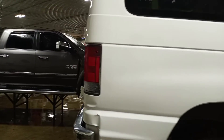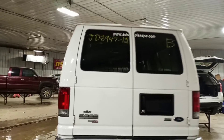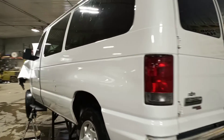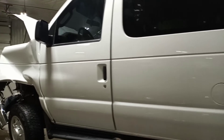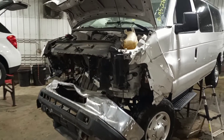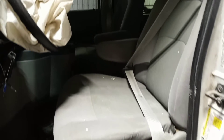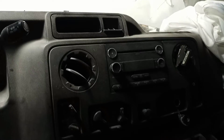Has a backup camera. Gray cloth interior, with second and third row bench seats.